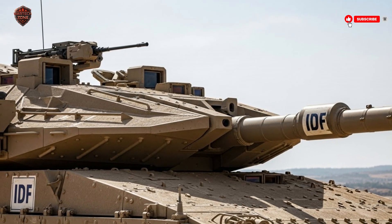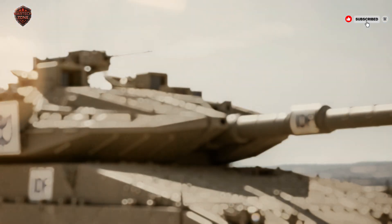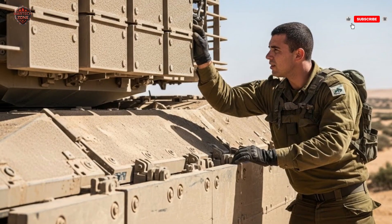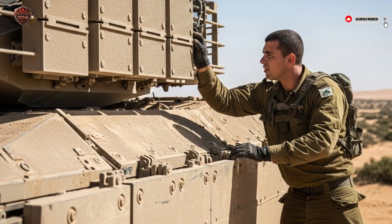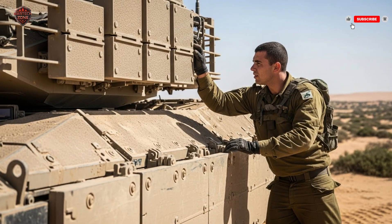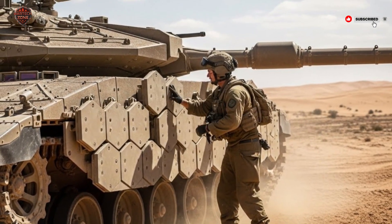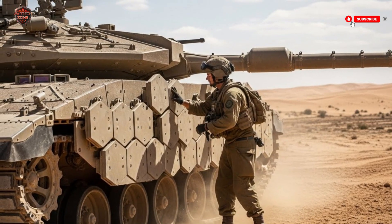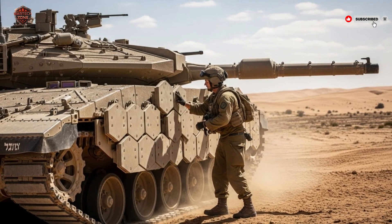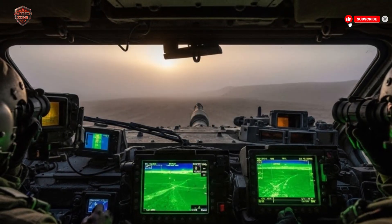Its ability to move troops safely, intercept incoming missiles, and adapt to a variety of combat environments sets it apart from tanks produced by larger nations. The Merkava IV's influence reaches beyond Israel's borders — countries observing its performance and philosophy are rethinking their own armored vehicle strategies. Active protection systems and crew-focused designs are becoming more common, showing how Israel's approach has changed the way modern armies view tank warfare. In urban environments, the Merkava IV is a game-changer, able to safely transport soldiers into battle, provide cover with its powerful weapons, and respond to threats quickly. Its modular design allows for field repairs, ensuring it remains operational during long campaigns.